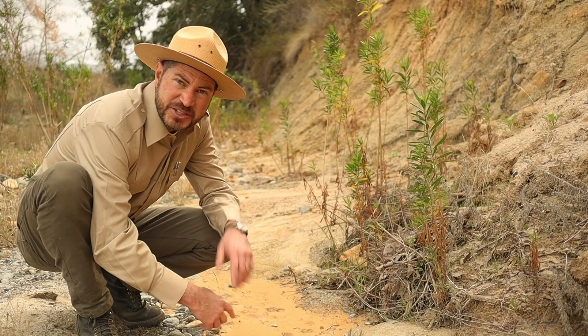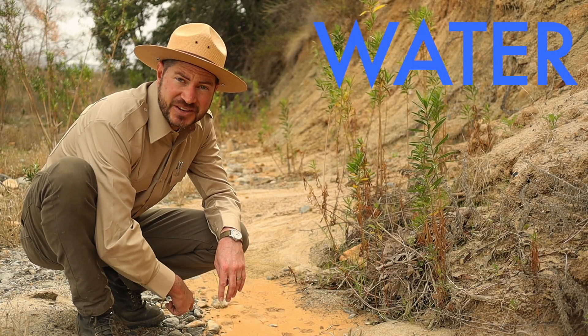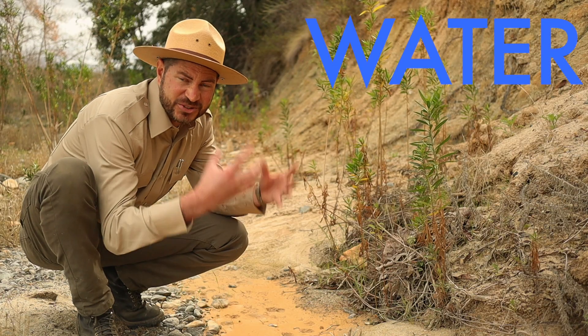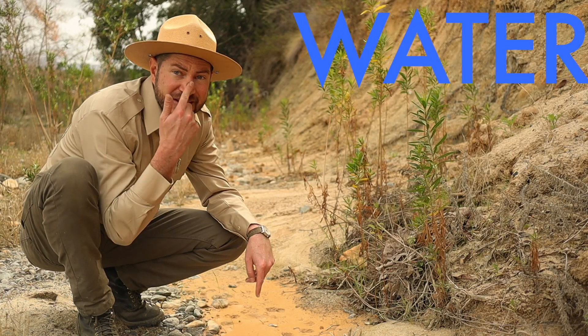The next of our four special ingredients is water. Yep, even the driest soils have some amount of water in them. And some soils are saturated with it. Look at how wet and muddy this one is — and I think it's full of clay too.